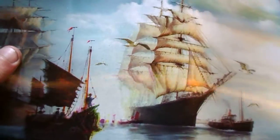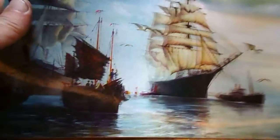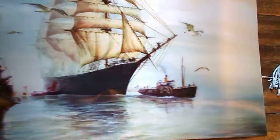I bought this through Amazon. It's a lenticular screen of sailing ships. It doesn't have as much depth as the peacock, but there is depth to it.